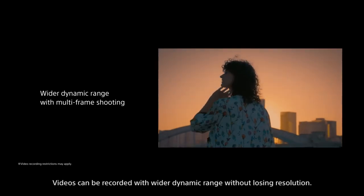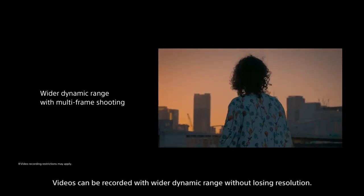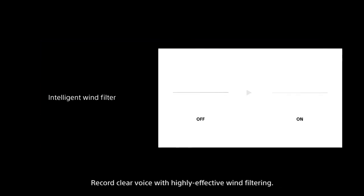Videos can be recorded with wider dynamic range without losing resolution. Supremely smooth, shake-free video footage with flawless stabilization. Record clear voice with highly effective wind filtering.